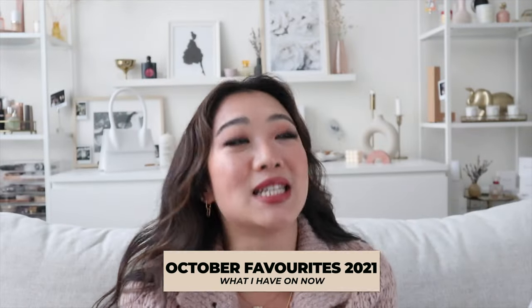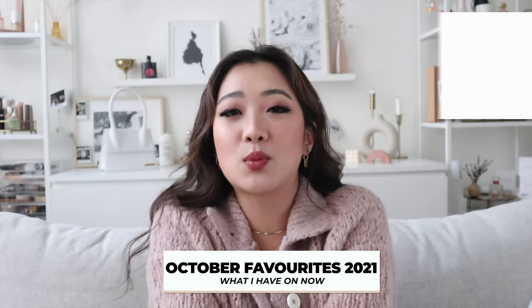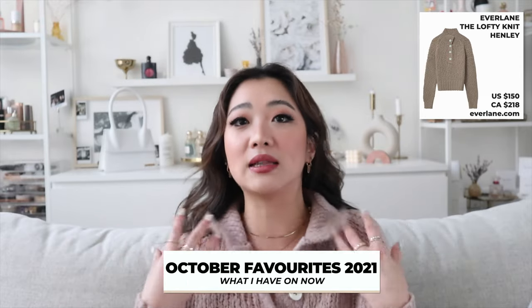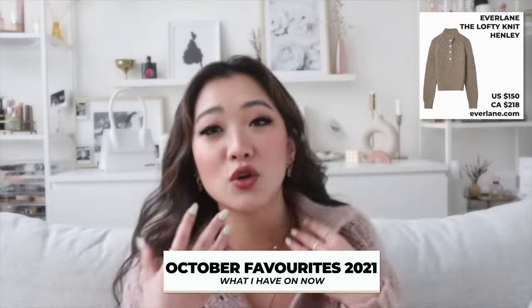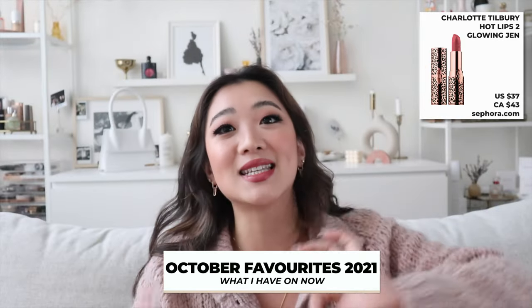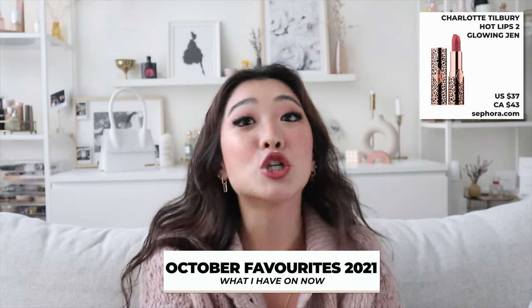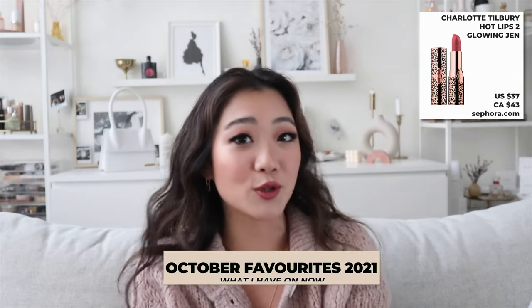Lastly, I always forget to mention what I'm wearing — this sweater is from Everlane and it's so cozy, I absolutely love the design. The lip color I'm wearing today is the same as the last video — it's called Glowing Jen by Charlotte Tilbury Hot Lips 2. I'll have everything linked down below. That's pretty much it for today — thank you guys so much for tuning in and I'll see you in the next one. Bye!